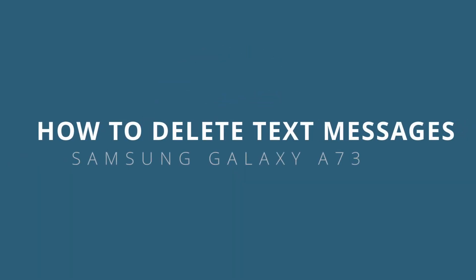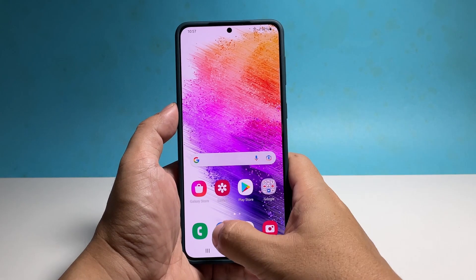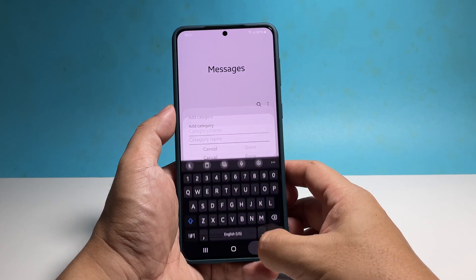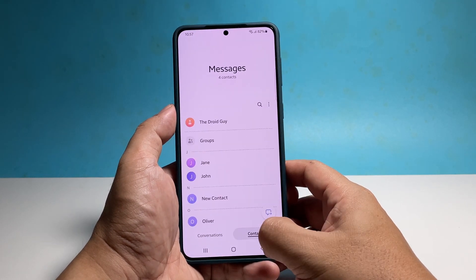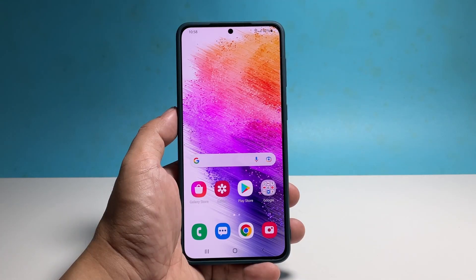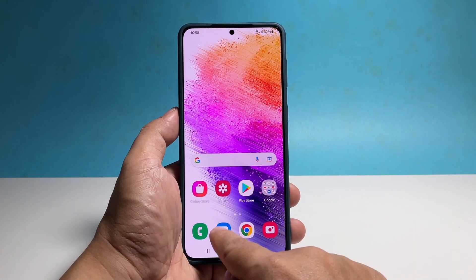In this video, we will show you how to make your Samsung Galaxy A73 delete old text messages automatically so that you can reduce the clutter in your inbox. You can do it through the use of the messages app. To begin, go back to the home screen and tap the messages app.